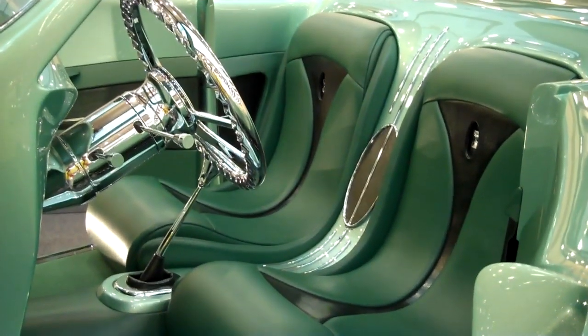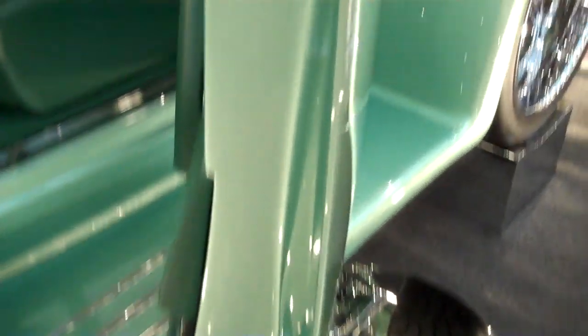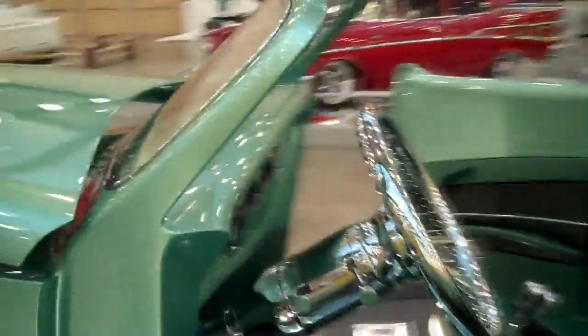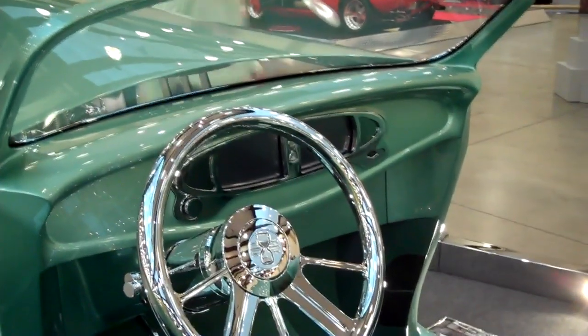One other interesting thing to mention is you see no door latches on this car. These are the same magnets they use in the GM assembly plants. This is an all-electronic door fastening system, so you see no latches - everything is clean. The interior of the car was done by Steve Holcomb, Pro Auto Interiors. He's the man, and he did an absolutely extravagant job with the interior of the car.